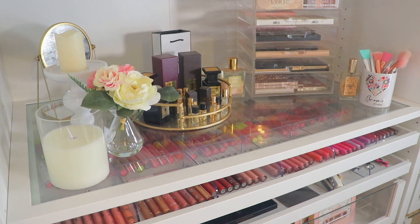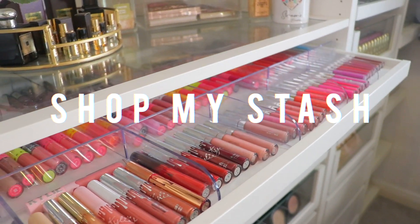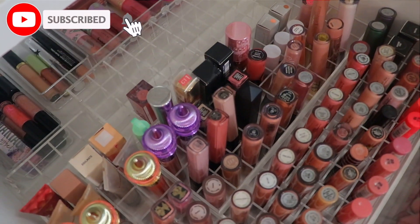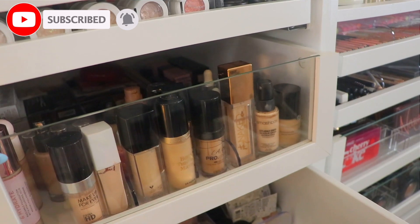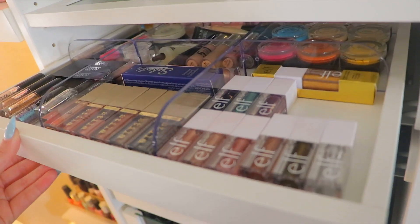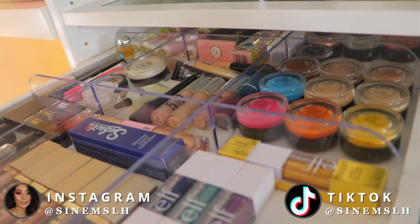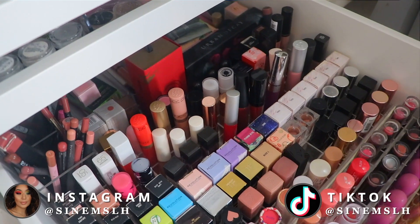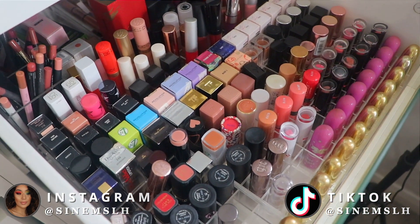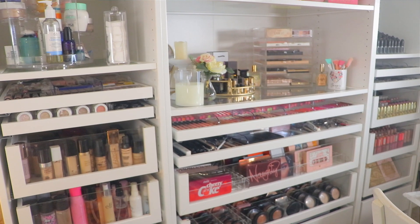Hey guys, it's Sunem and welcome back to my channel. Today I'm going to be doing another Shop My Stash. The last one I did was the end of November, which has been quite a long time. We're going to be going through my collection, shopping it, finding some products, making a little tutorial out of it, and rediscovering products in my collection. I hope you guys enjoy it — without further ado, let's jump straight into it.